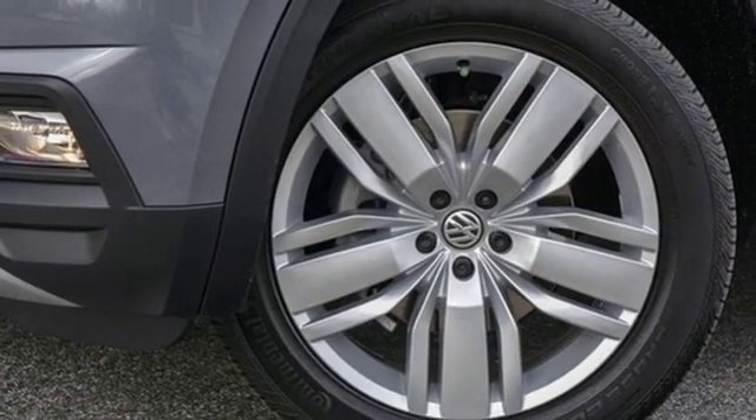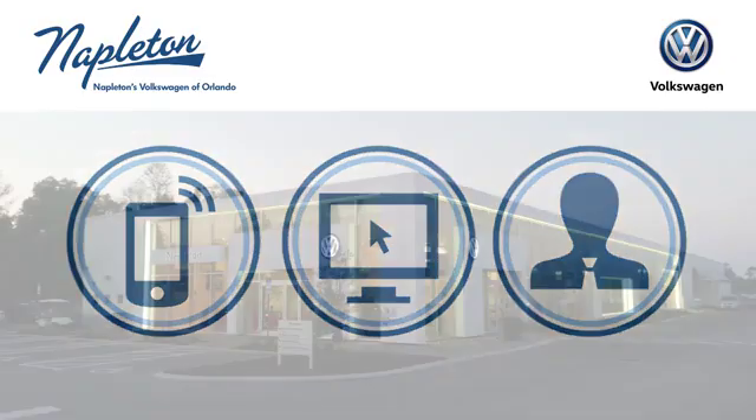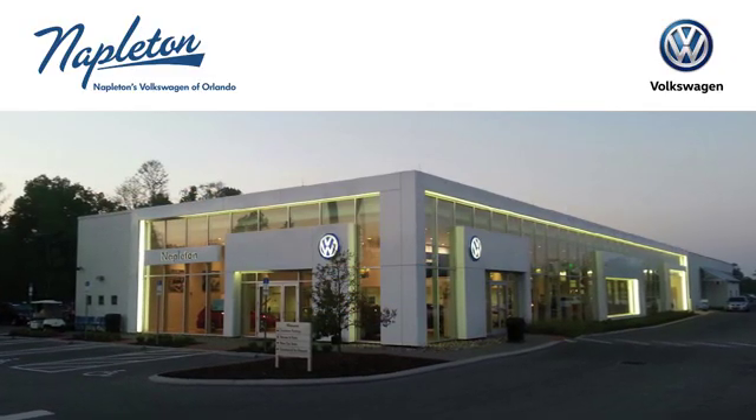You need to drive it to believe it. See it for yourself today. Call, click, or stop into Napleton's Volkswagen of Orlando today.